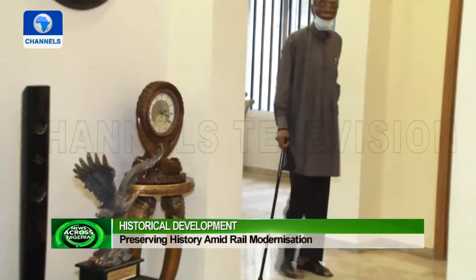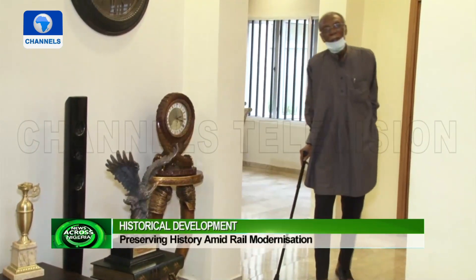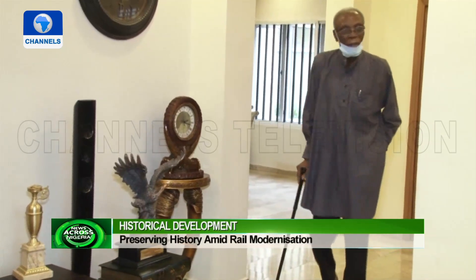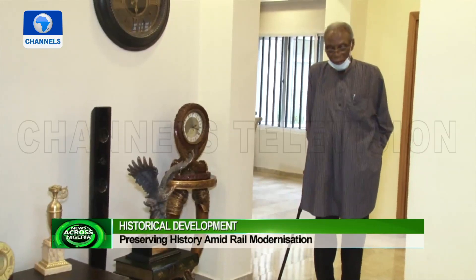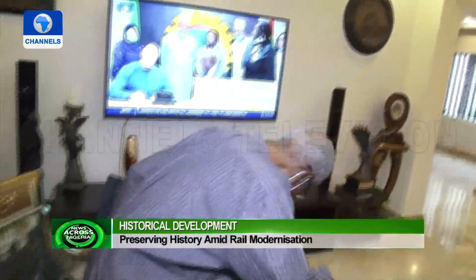Away from Ibutemeta, we caught up with 90-year-old engineer Nath Okoro, nicknamed the Authentic Railwayman — a name he earned for his vast knowledge of the Nigerian railway system, having worked as the first managing director of the corporation.